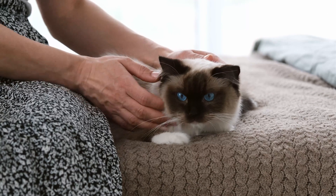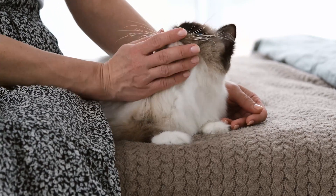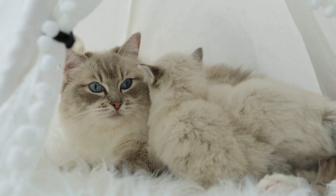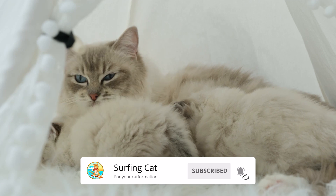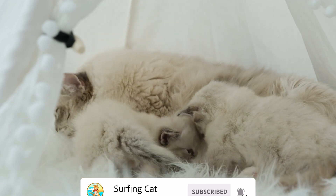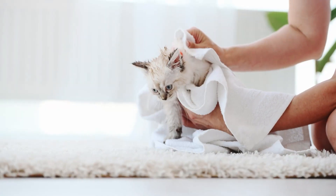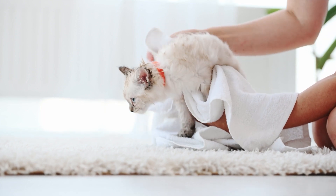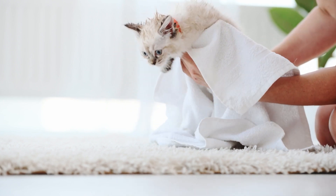This breed tends to be calm and affectionate. The Ragdoll has a very even temper and gets along well with people and other animals. Their personality can be described as mellow with a calm disposition. Furthermore, the Ragdoll is a low-maintenance cat and doesn't shed a lot of hair, making it perfect for someone looking to downsize their grooming duties while keeping a quiet companion by their side.